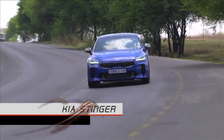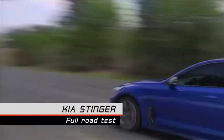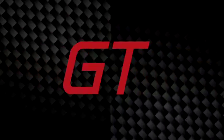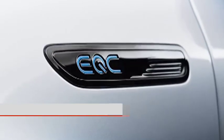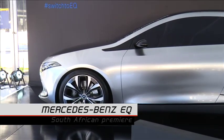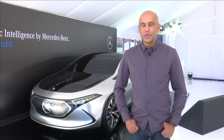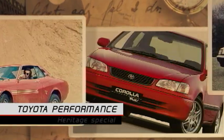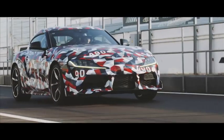Coming up on Ignition GT, Zipporah drives the eagerly awaited Kia Stinger. The most impressive feature in this car is the ease in which it delivers performance. Mercedes-Benz's electric sub-brand makes its local debut. The EQ brand for Mercedes-Benz is part of our strategy to move towards zero emission driving. And we explore Toyota's performance models, past, present and future. The resurrection of the Supra is nearly complete, with the production model poised for release in 2019.